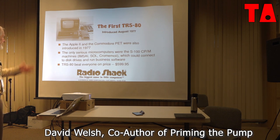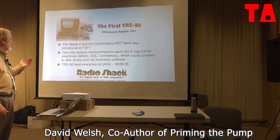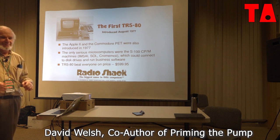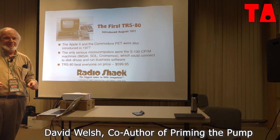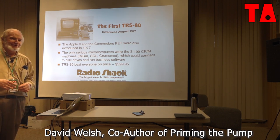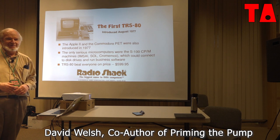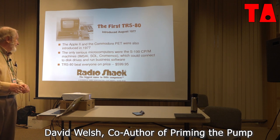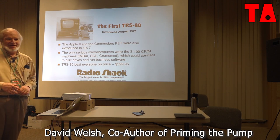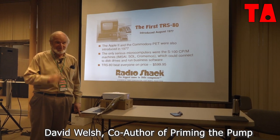This is the first completely assembled computer. You'll get arguments about who was first, and it depends on whether you look at delivery dates or who showed first or whatever. But Tandy was among the first anyway, and probably was the first.